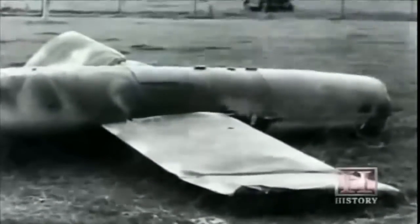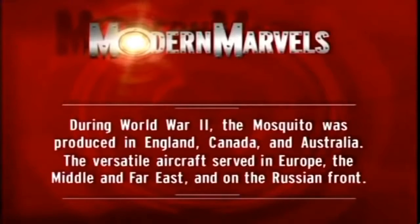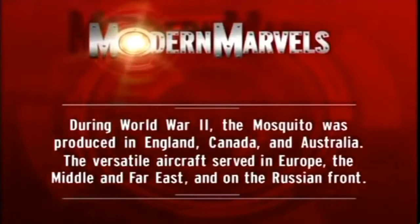But the Nazis are not beaten and are fighting as ferociously as ever. Once again the Mosquito will go into harm's way on one of the most daring and ingenious raids of World War II.